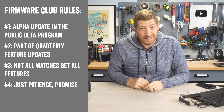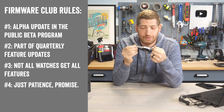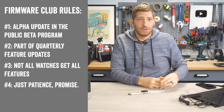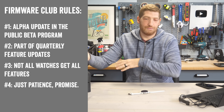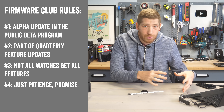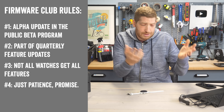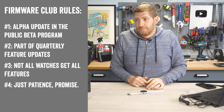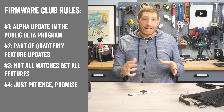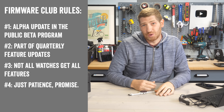Rule number four: not all watches launch their beta program on the same day. If you have a Forerunner 955, that team has a different schedule and will get to the same quarter release cycle eventually by late January or February. For today, it is the outdoor team launching first — sometimes the Forerunner team is first, sometimes it's the outdoor team, and those features then come down to the rest of the watches.